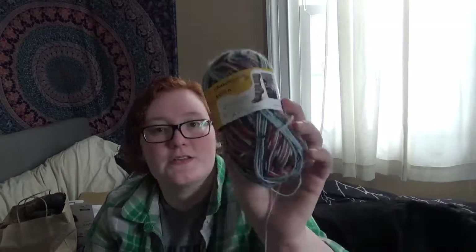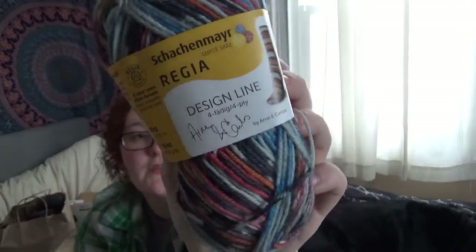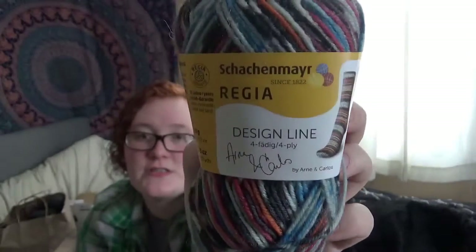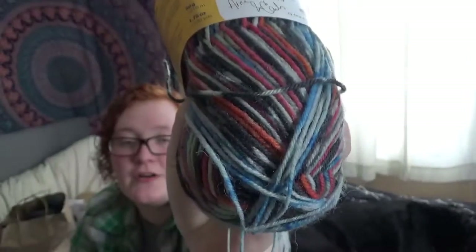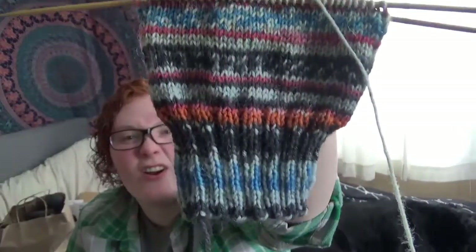I'm also keeping the other pair of socks that I'm working on in here. I went to the local yarn store near my grandmother's house and I found my first ever Regia yarn. This is the Arnie and Carlos — color 03655, which is Fall Nights — so it's got this lovely pop of orange in there. This is what it's looking like so far. I haven't gotten very far on it, obviously.